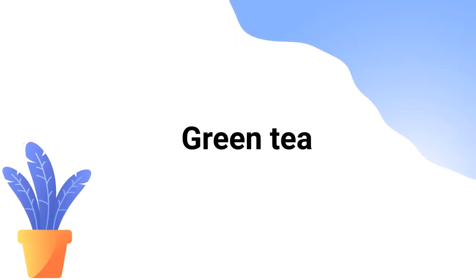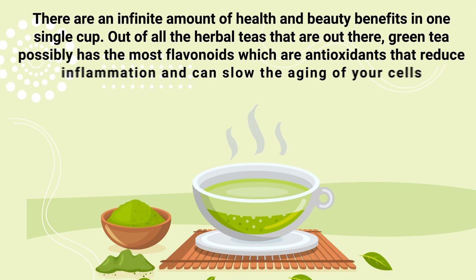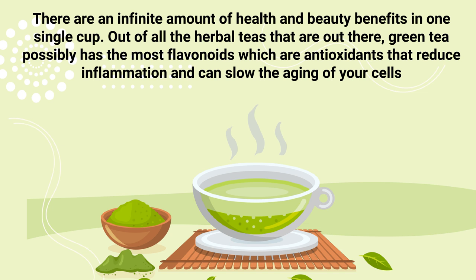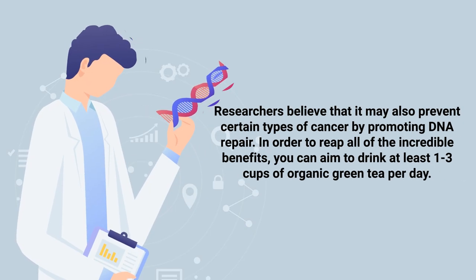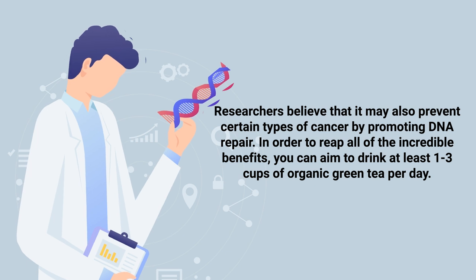We couldn't make this video without mentioning green tea, because there are an incredible amount of health and beauty benefits in one single cup. Out of all herbal teas, green tea possibly has the most flavonoids — antioxidants that reduce inflammation and can slow the aging of your cells. Studies found that regular consumption of green tea can improve skin elasticity, reduce sun damage, and promote a smooth and bright complexion. Green tea also boasts the highest amounts of catechins, which destroy free radicals and help slow down the aging process. Researchers also believe it may prevent certain types of cancer by promoting DNA repair.